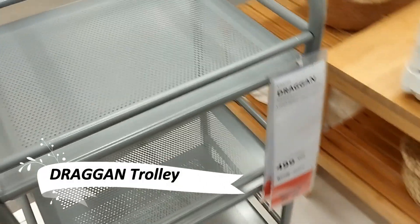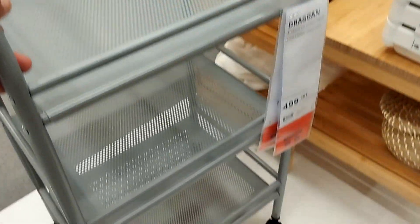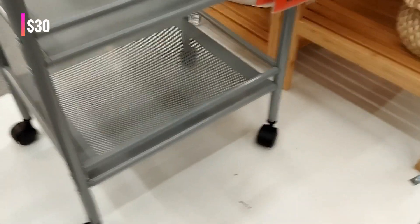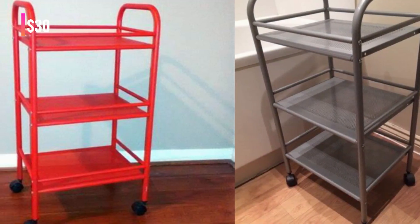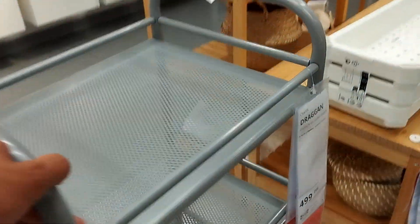The Dragon Trolley is the epitome of mobility and convenience. Featuring casters for easy movement, this trolley is an ideal addition to any room needing extra storage space. It's a simple yet effective solution for keeping your essentials at hand.